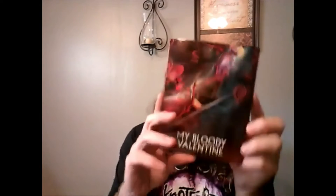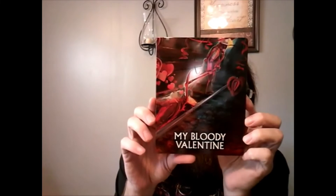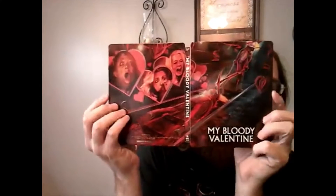All right, the second steelbook I got — this is the one that I actually went to FYE for — My Bloody Valentine. So there's the front, there's the back, there's the spine, and when you open this one up it's got the same picture from front to back. I like that. And again we've got the J-card.